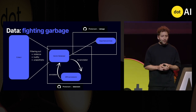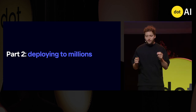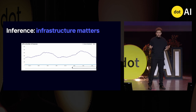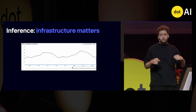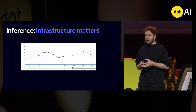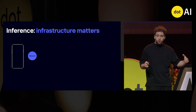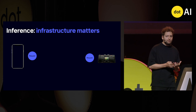You now know the three key ingredients to training a diffusion model. We can now move on to how to deploy it to millions of users. The most important part is your infrastructure. Serving these models requires GPUs. One of our models receives 300 to 400 image requests per second, and it varies throughout the day, so we have to adapt the number of GPUs available to receive those requests.